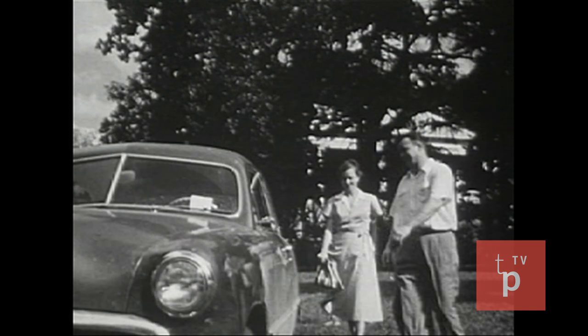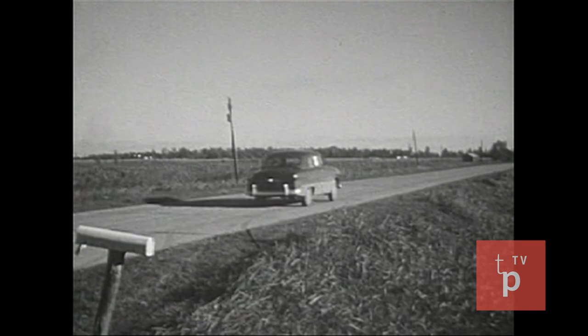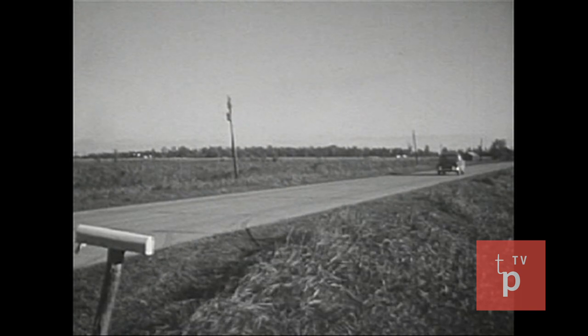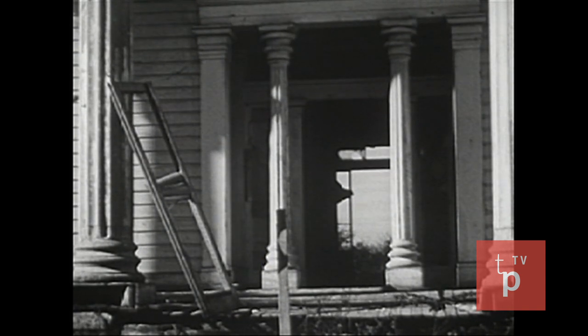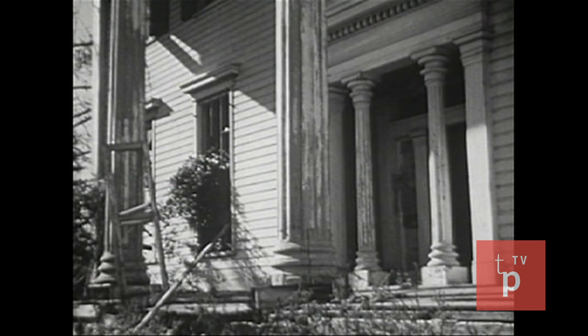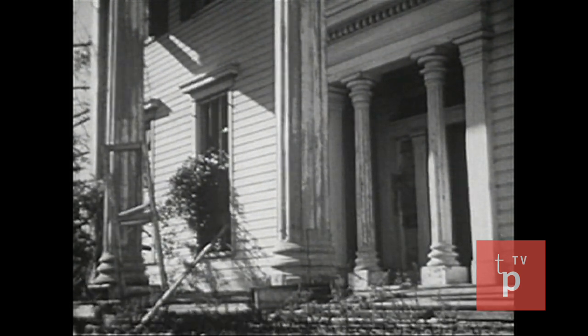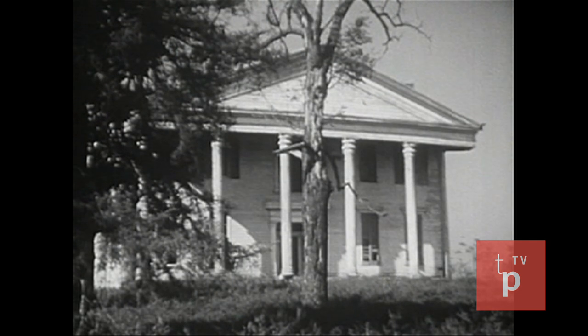But did this plantation life influence the modern South? Can we find anything left of the plantation system? Here is a scene that tells us part of the story. This plantation home was abandoned during the Civil War. Great changes in the plantation system occurred during the war. The freeing of the slaves and the great financial burden of the war disrupted the economic pattern. Some planters went bankrupt and lost possession of their plantations. But the plantation system did not entirely disappear.